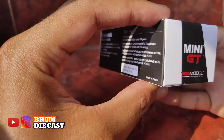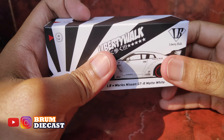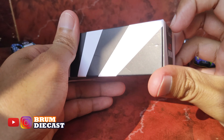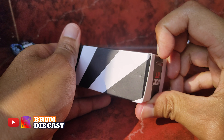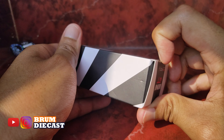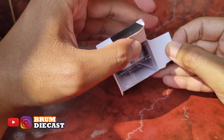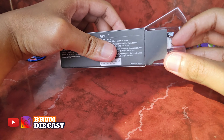Yuk kita buka mobilnya guys, kita keluarkan dari kardusnya. Nah bukanya dari samping sini nih guys, kanan atau kiri bisa nih guys.